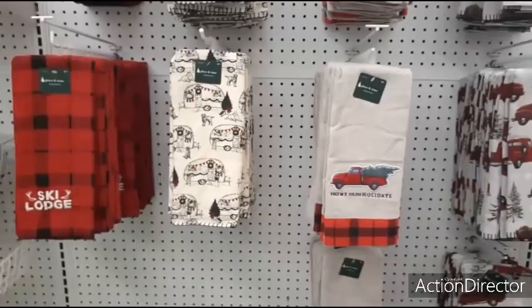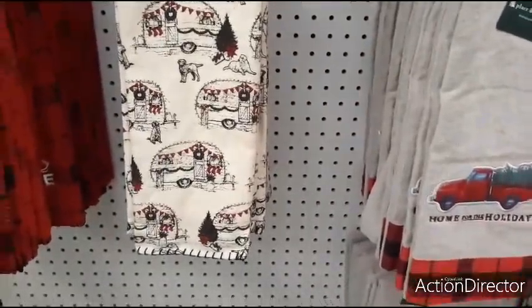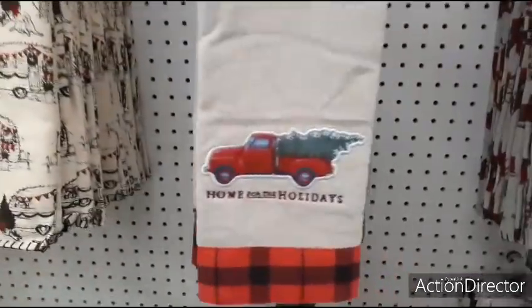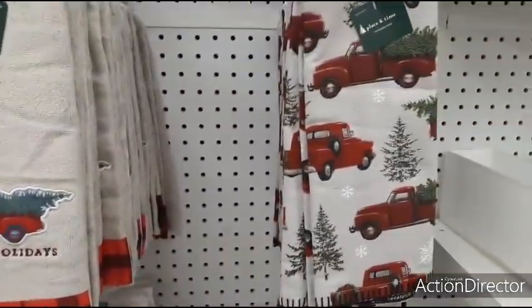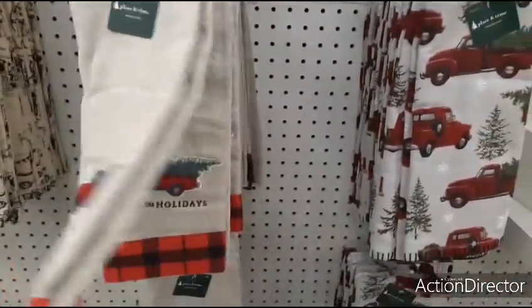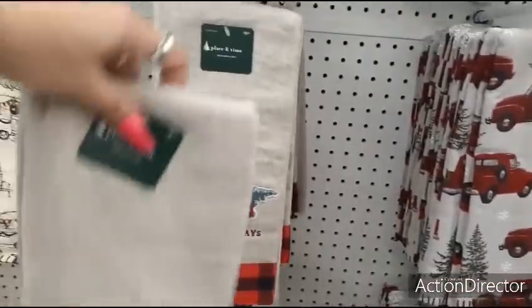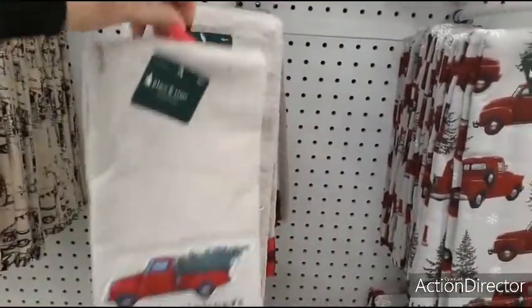Look at these cute towels — the camper, the red truck. These are going to be $2.99 each. Wouldn't it be nice if these were doubles? I think that would be nice.